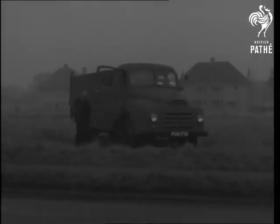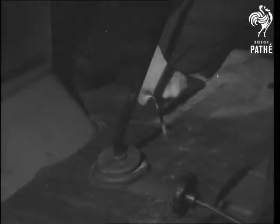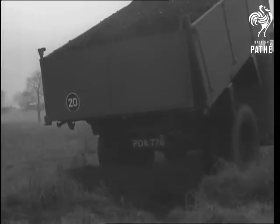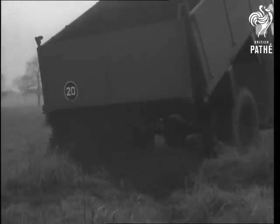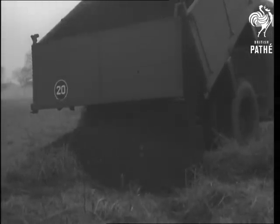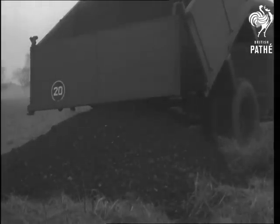Everywhere you go, you find other members of the Morris commercial family hard at work. They're a tough lot, these commercials. Here's a five-ton tipper hard at work. It has a capacity of five cubic yards, hydraulically operated. The spacious cab is made of welded steel and is immensely strong. Other features are a rear axle of the fully floating type, and differential assembly and driving shafts which can be dismantled without removing the rear axle. In every detail, this new tipper is powered for performance and built for economy.